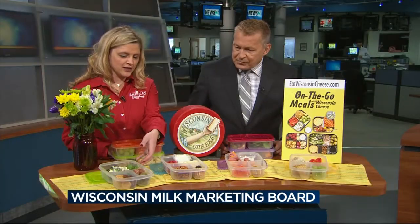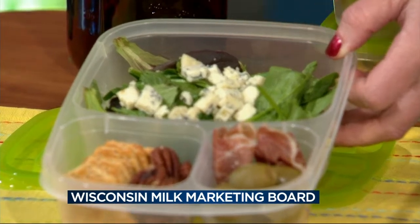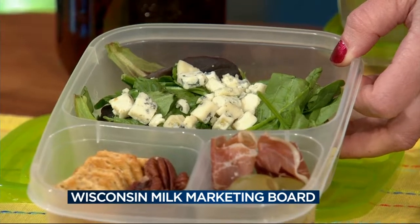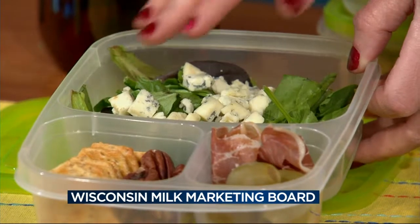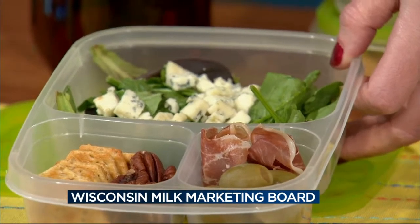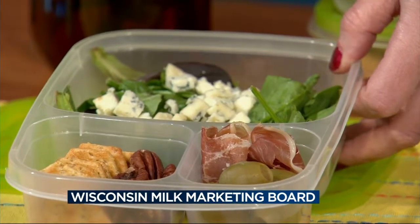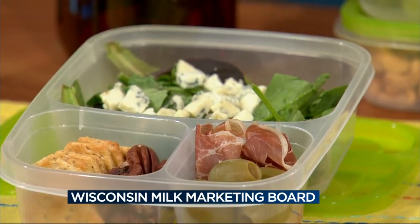So this one is for adults — it's kind of an adult-themed one. We have some spring green mixture here with some Wisconsin crumbled gorgonzola, which has a nice strong robust flavor, so it's going to keep you satisfied if you're really hungry in the afternoon. Some crackers and some pecans, also pairing it with some olives and some prosciutto so you get some protein and some different flavor varieties.